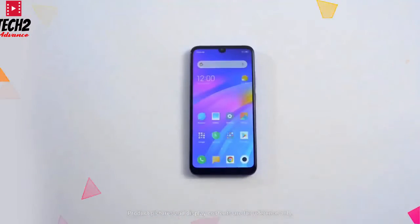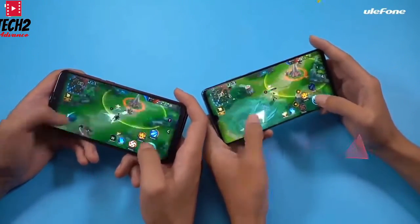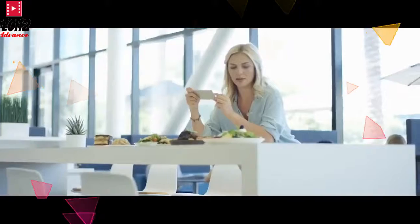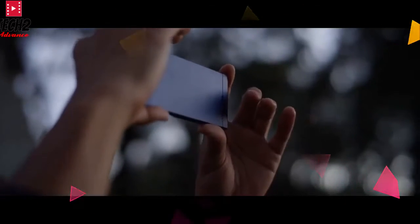In India, Manu Kumar Jain has shared on his Twitter account details about the Redmi 8A's launching, sharing the phone with dual camera setup and battery. You can also see the phone's look.